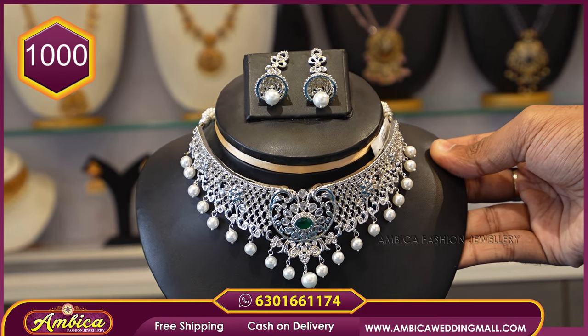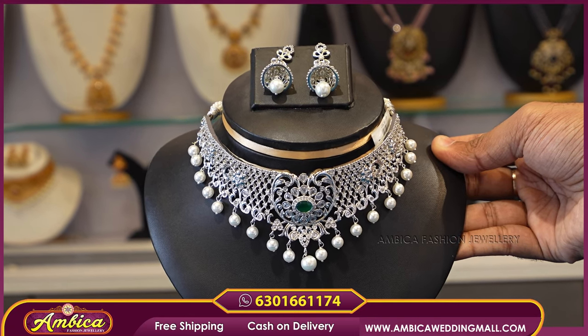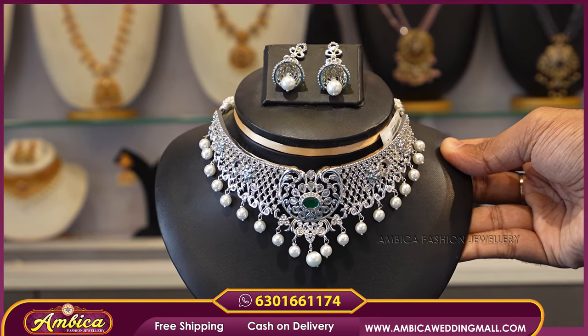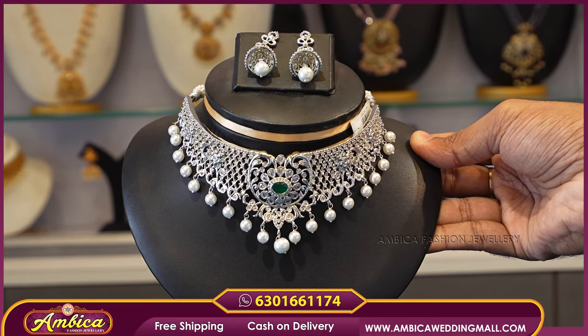For orders, you can pay only ₹150 courier charges for cash on delivery. You can purchase this collection on the website, Instagram, Facebook, and Ambika Fashion Jewelry.